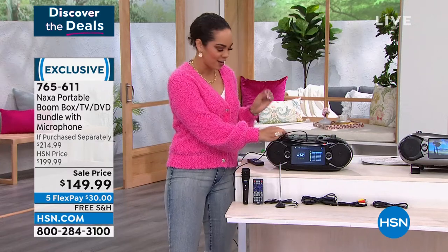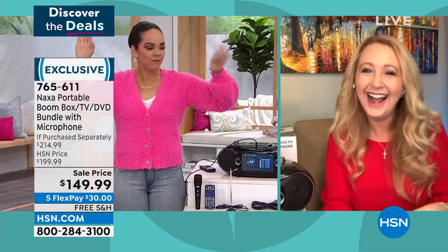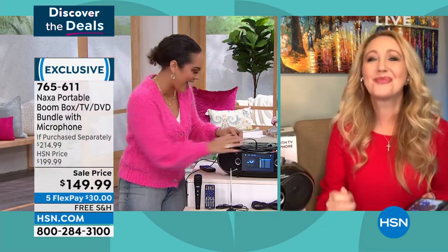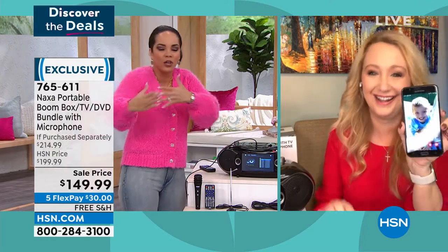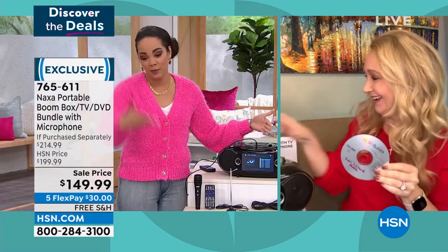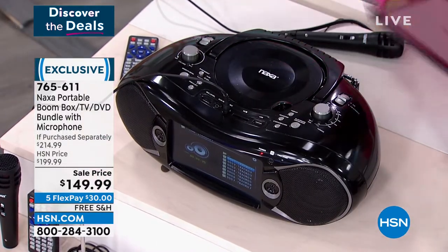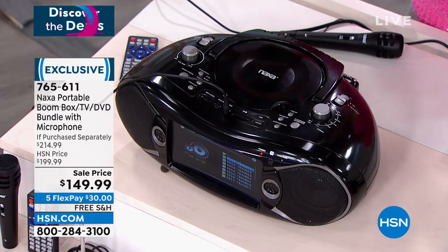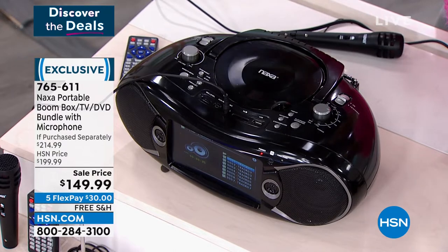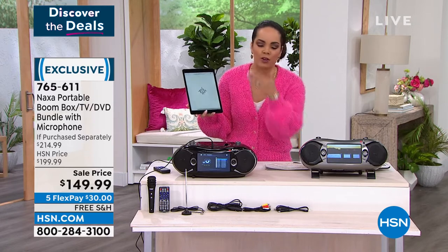I want to drop it like it's hot — when that beat drops, I want to hear that bass. I want to still hear the treble, that nice balance. We're playing on a CD, which you can play some of your old mixes. And when you want to connect your Bluetooth — whether it's your iPad or your cell phone — you have that Bluetooth connectivity. That's the easiest way to go to your favorite streaming music.